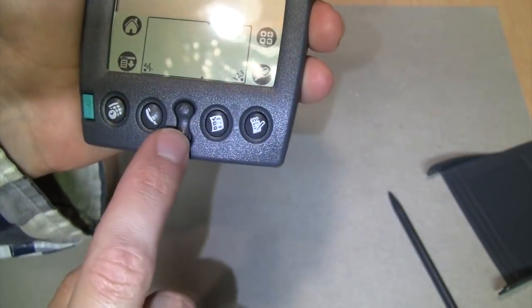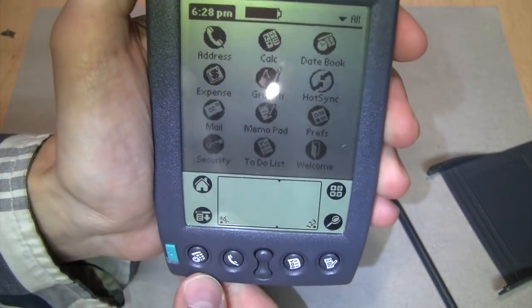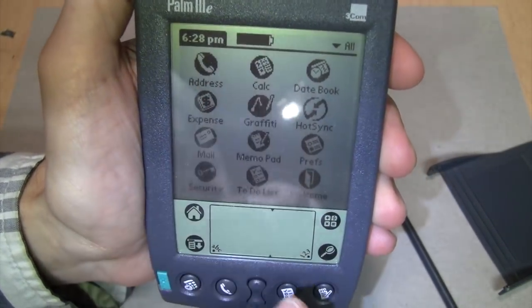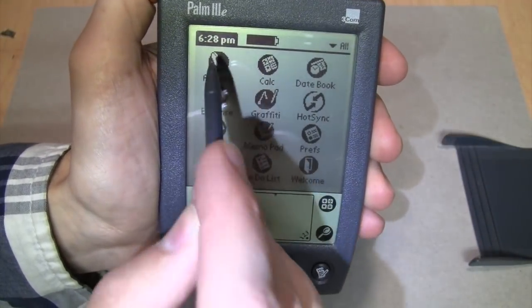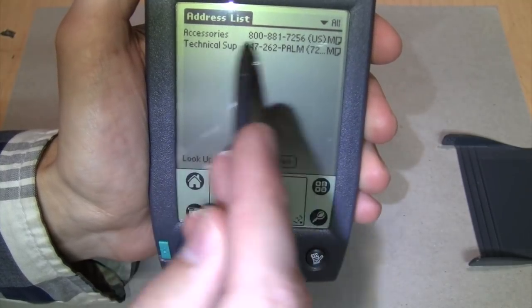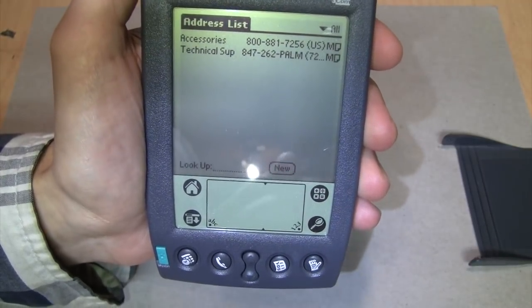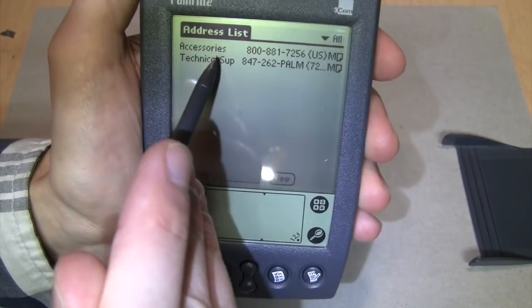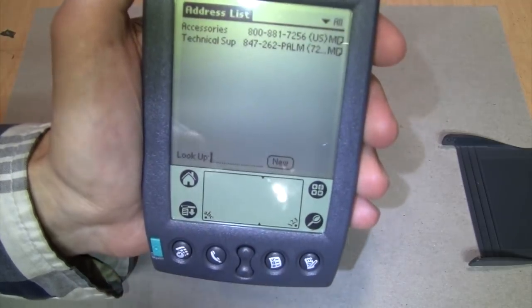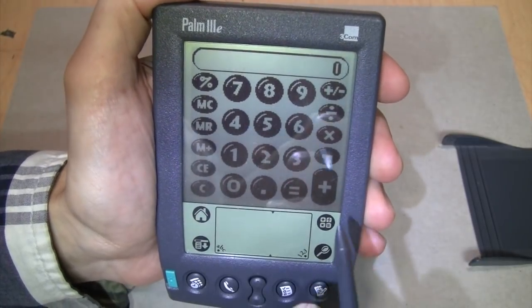There are some buttons on the bottom, including the power button - it turns on instantly. Don't you wish your smartphone or tablet turned on that quickly? You can see how much battery life is remaining. It has the address book, which already has some numbers in it for ordering accessories or technical support, though I'm sure that's no longer valid because Palm got bought out by Hewlett-Packard. Those are examples of things you can store in the address book.